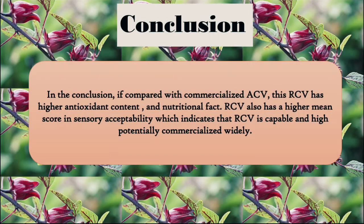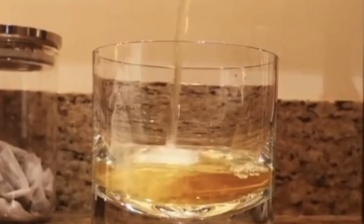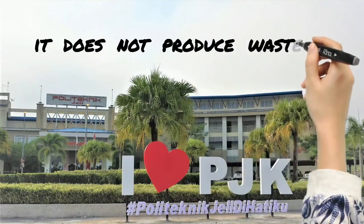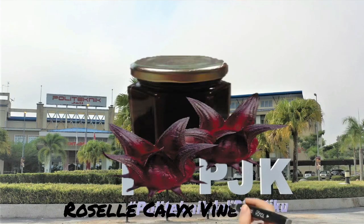In conclusion, compared with commercialised ACV, this RCV has higher antioxidant content and higher scores in sensory evaluation, indicating that RCV is capable and quite potentially commercialised widely. With this RCV, it has become a sustainable product that does not produce waste, makes full use of crops, and reduces waste without polluting the earth. It is good if we can produce sustainable products as well as healthy products.